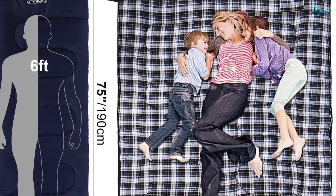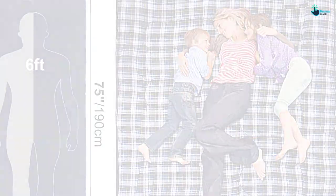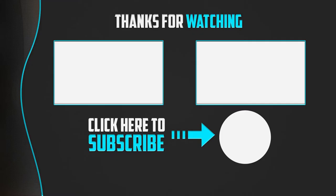Females are recommended to choose the thicker sleeping bags. Thanks for watching guys, I hope you liked this video. If this video was helpful to you, please make sure to like, comment and subscribe. If you have any questions related to these products, you can leave a comment down below and I will get back to you as soon as possible.